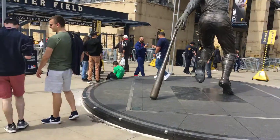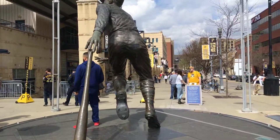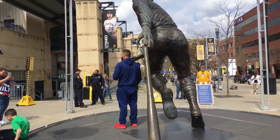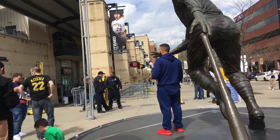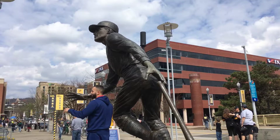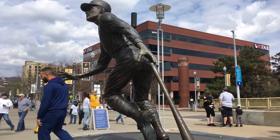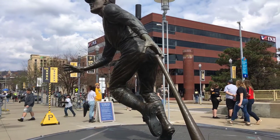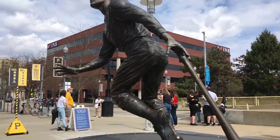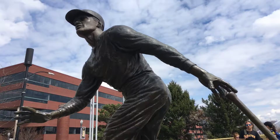This is the center field entrance — this is the back side of Roberto Clemente. He's one of the famous Pirates of the '70s, and his story is actually tragic. He was on a mission trip on New Year's Eve and his plane crashed — he was taking supplies to Nicaragua. But he's one of the famous Pirates of the '70s.